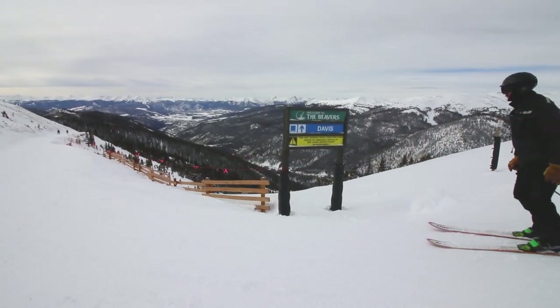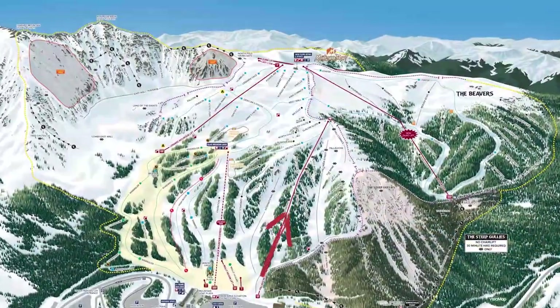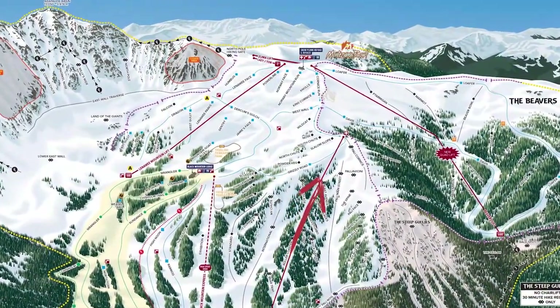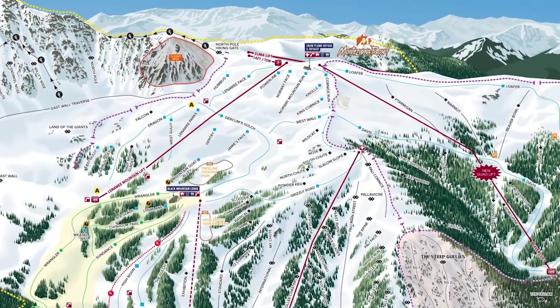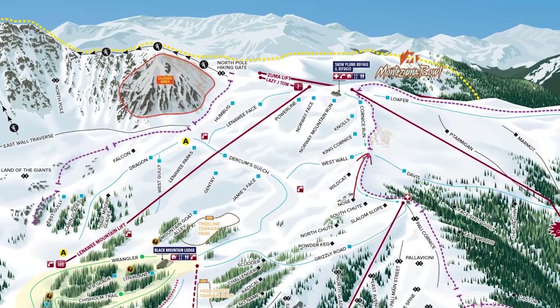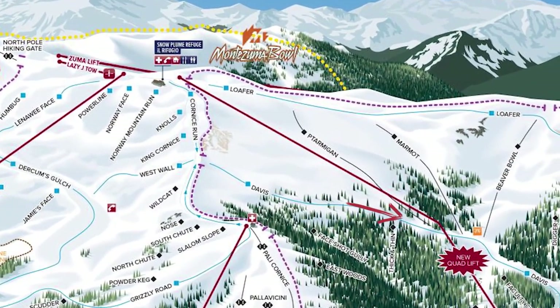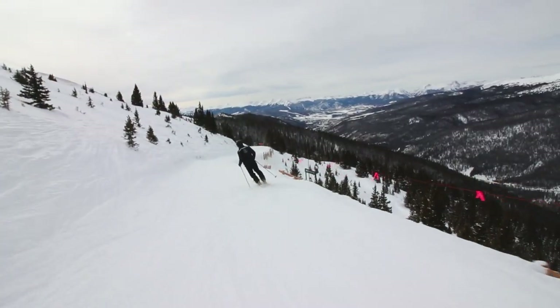For those of you who have not been here, getting to the Beavers you can get here a couple different ways. If you fly our Paula Vicini chair, which most of you are familiar with, you unload that lift and go a little ways ahead to an area we call the West Wall Saddle, and from there you can't miss the Davis Gate. It's a nice cruisy road that leads you on to the Davis run.